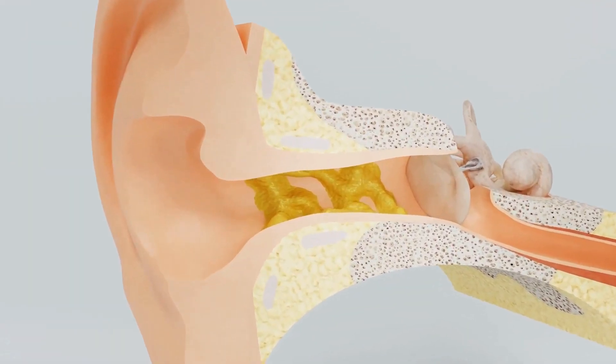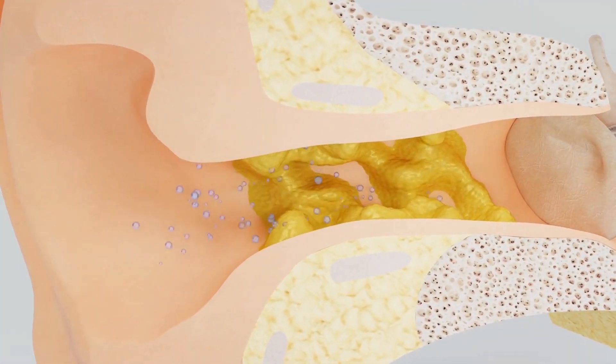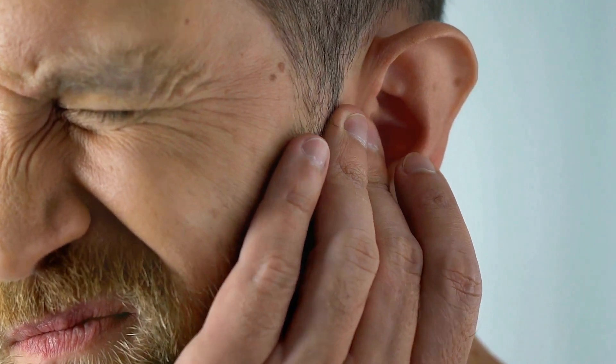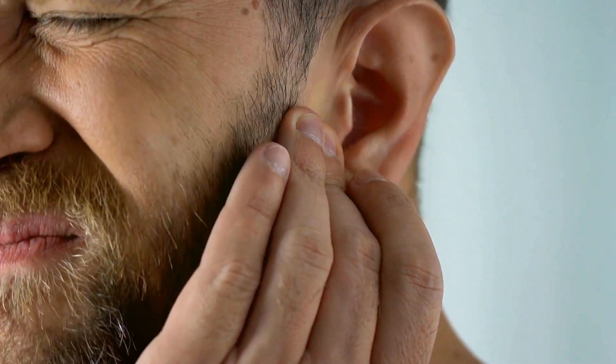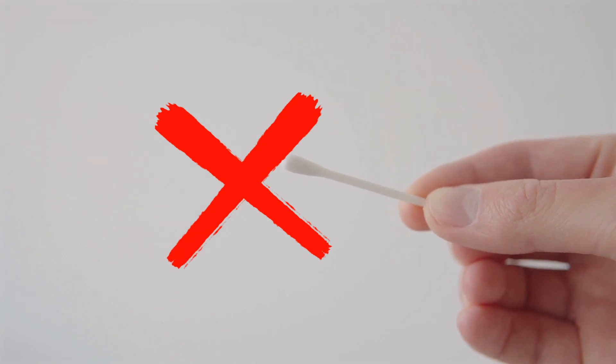The truth is, our ears are designed to clean themselves. The skin in our ear canals naturally moves like a conveyor belt to push out wax and debris, and this process is usually all that's needed to keep our ears clean. However, some individuals may produce excess wax or experience discomfort — in these cases, it's important to resist the temptation to use cotton buds or other objects for self-cleaning.